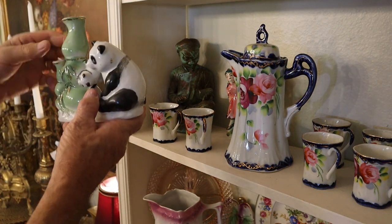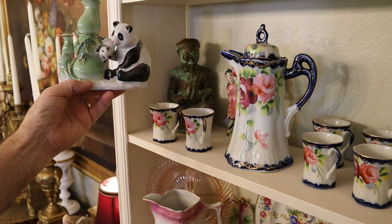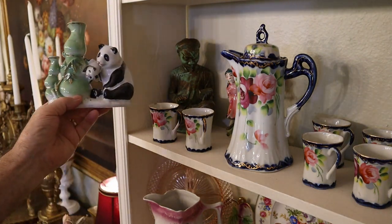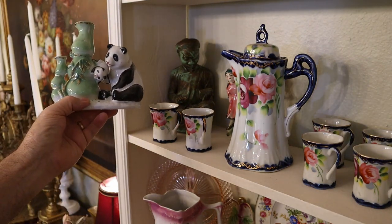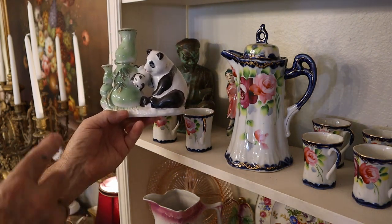We have a pair of pandas, and that's bamboo they're next to — of course. And that bamboo you can actually buy; it's called Buddha Belly. You see why it's called that.